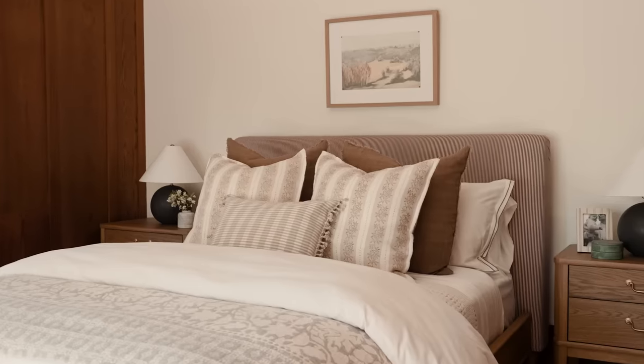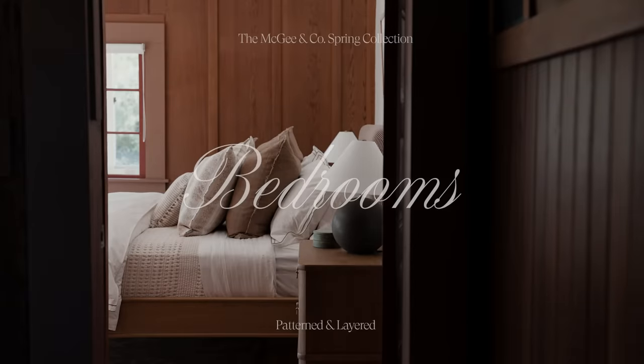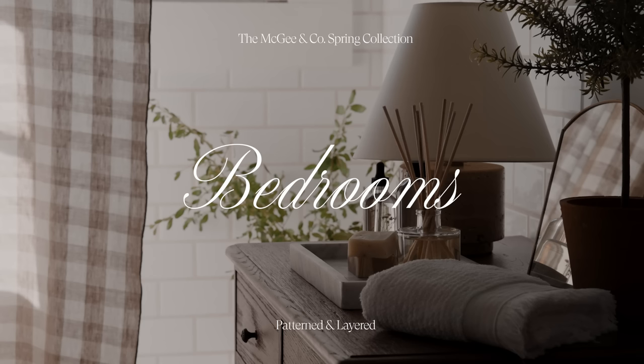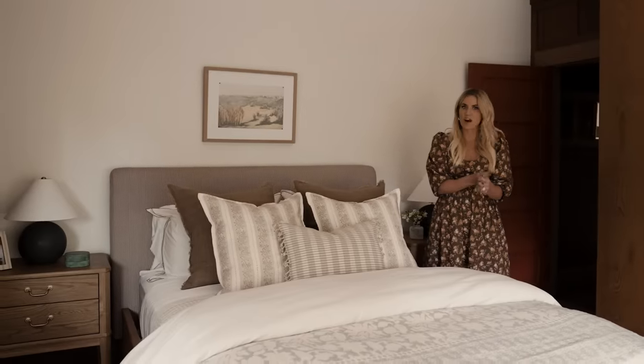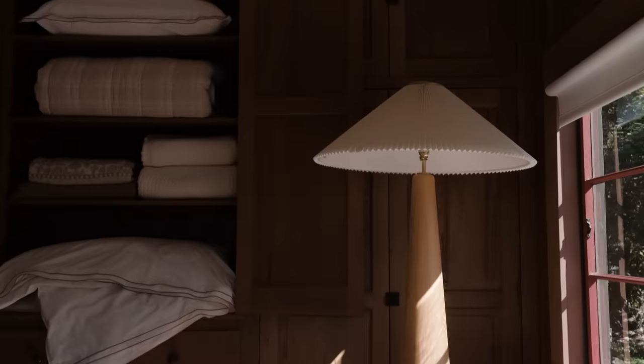We'll head into the bedrooms next and show you how we styled those for the season. Welcome to our spring primary bedroom.